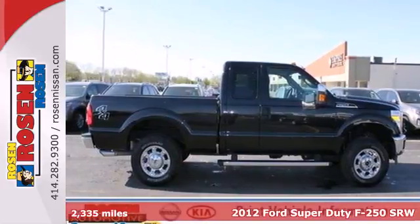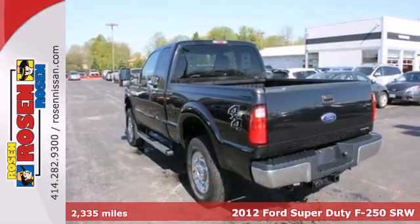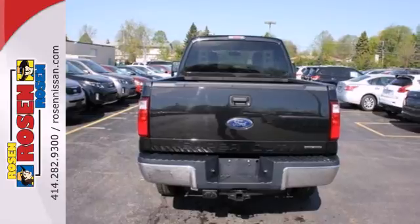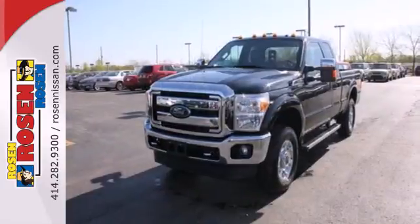It's a 2012 Ford F-250. Standard features on the acclaimed F-250 include a tilt-and-telescopic steering wheel and an AM-FM radio. You'll also feel reassured with a tire pressure monitor, front stabilizer, and anti-lock brakes for safety.